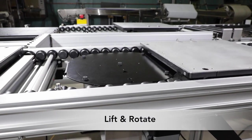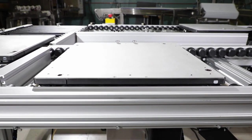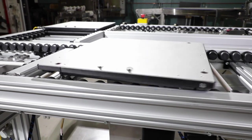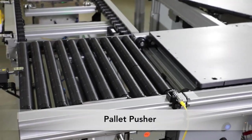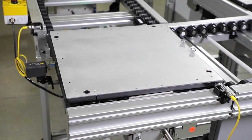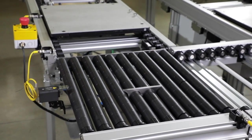The lift and rotate module includes a pneumatic lift and rotation for adjustable positioning. The product can be rotated 90 or 180 degrees. The pallet pusher module utilizes an ERT-250 transfer conveyor with full width slip rollers delivering a low cost option for 90 degree transfers.